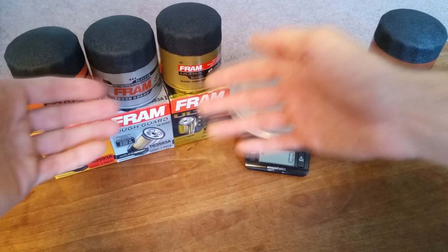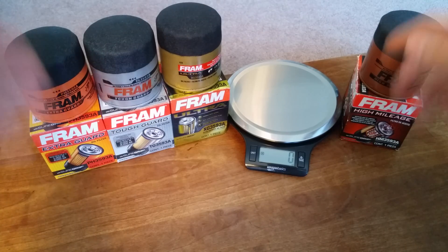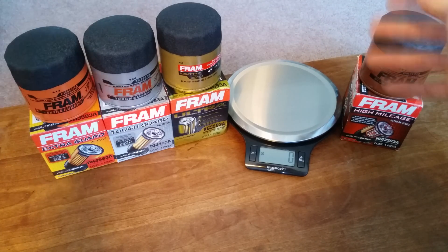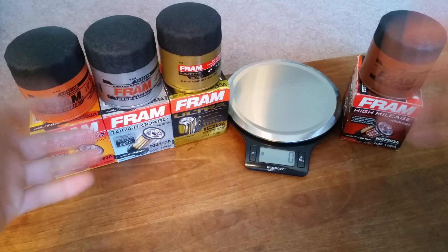Before I get started, I want to say that all four of the filters I have here are for the same vehicle, so this is an apples-to-apples comparison. And when I quote prices, they're all Walmart prices. Not only does Walmart stock all four of these tiers, but across the board they had the best prices I could find.